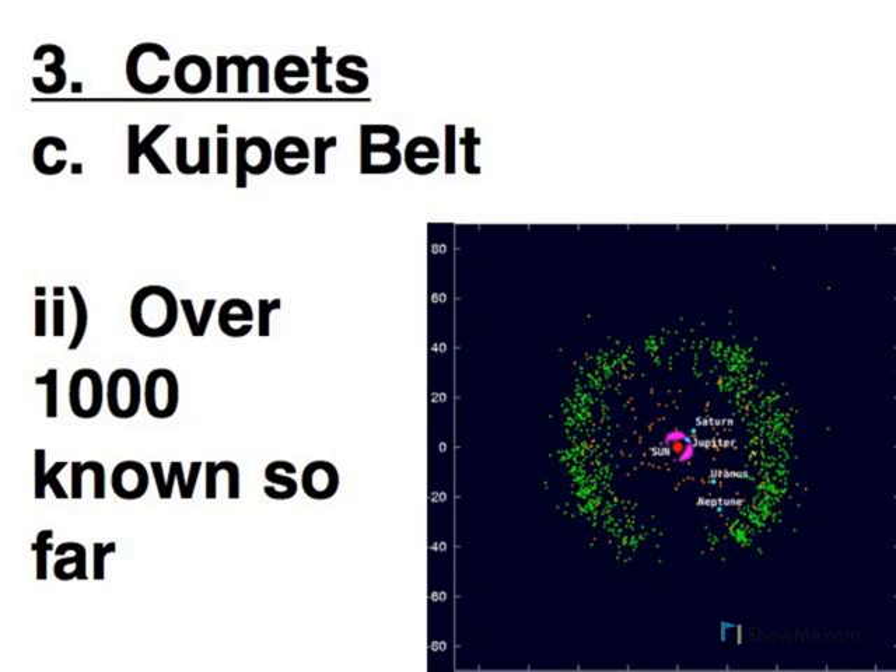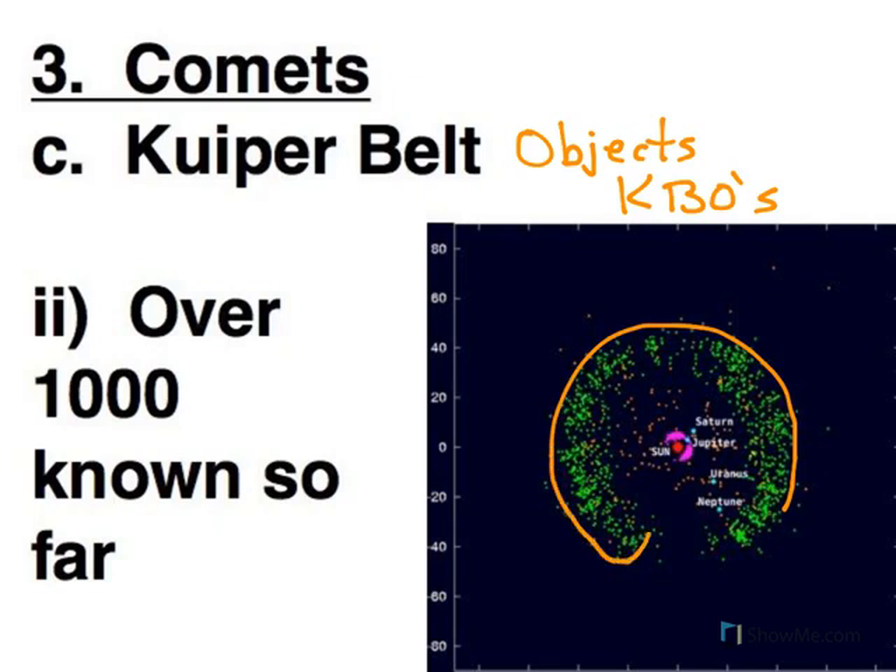Because comet nuclei are small, they're not easy to see from Earth. But as technology has gotten better, we have actually documented Kuiper Belt objects — sometimes called Kuiper Belt Objects, or KBOs. Here we see a graphic showing known Kuiper Belt objects. The gap visible in the graphic is because observations were made when Earth was on the opposite side of the Sun. Over a thousand KBOs have been found in the Kuiper Belt — so there are a lot of comet nuclei out there.